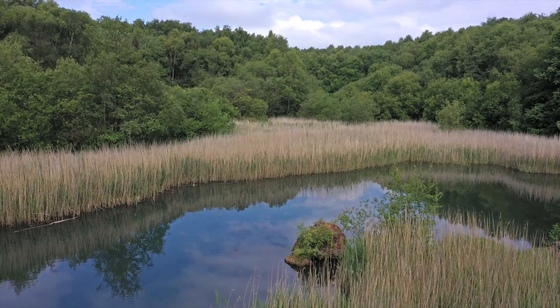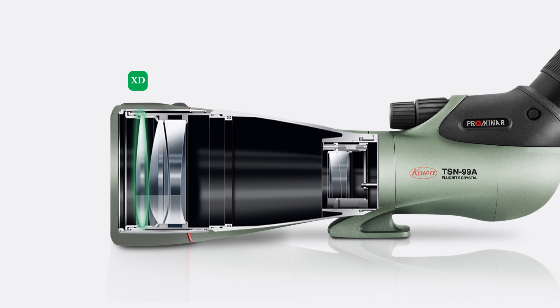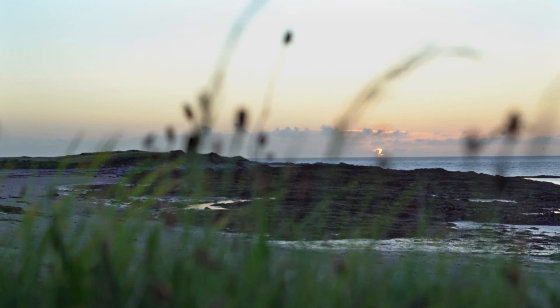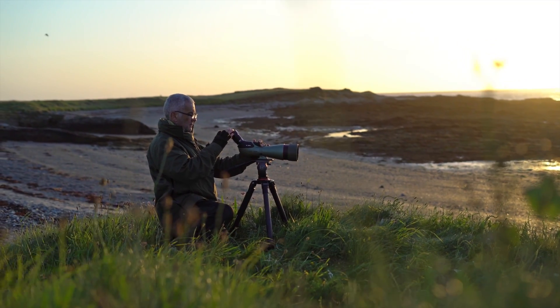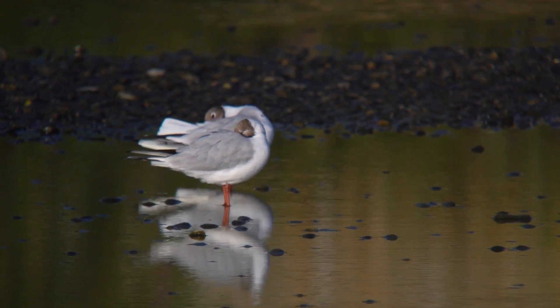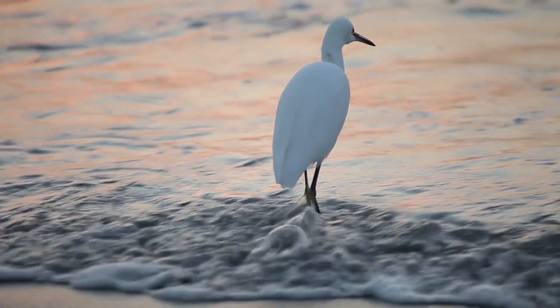Experience the next level of optical performance. A concave XD lens is paired with the pure fluorite crystal lens. This unique combination virtually eliminates all chromatic aberration even at the highest levels of magnification, redefining the standard of color brilliance and giving the most true-to-life and detailed view of the natural world.